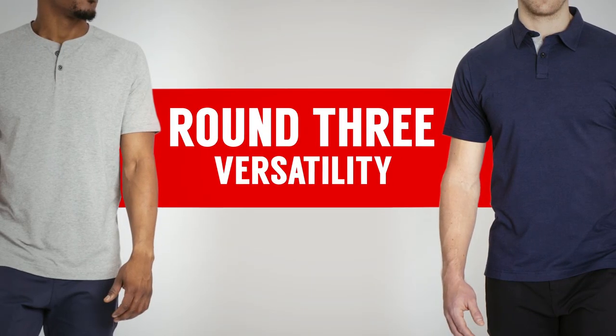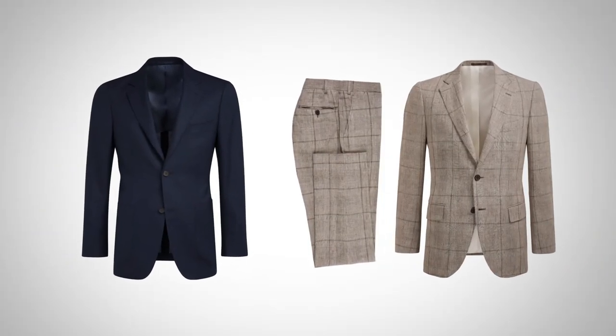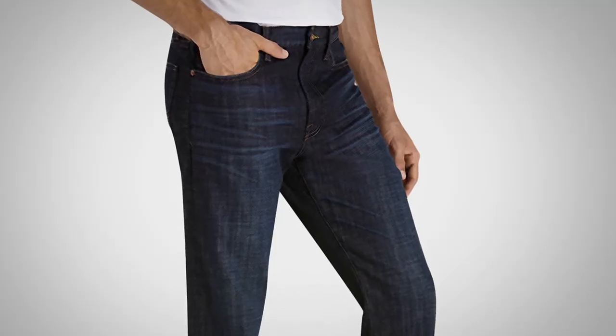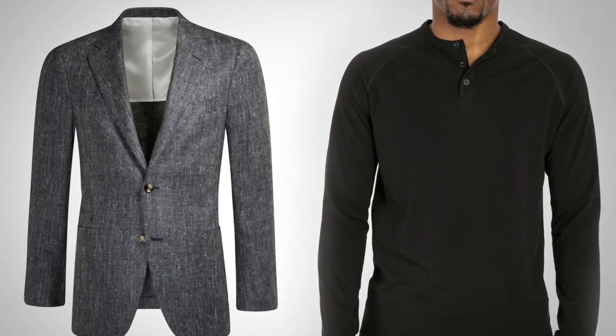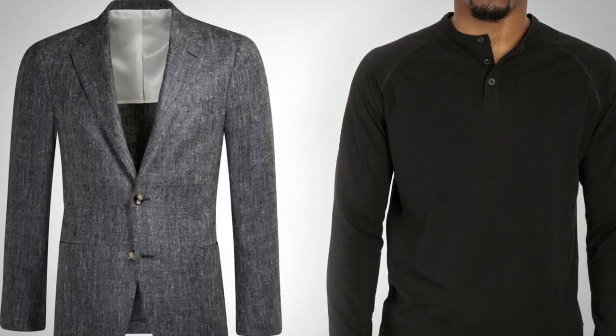Round three: comparing the polo to the Henley — let's talk about versatility. In my opinion, the polo is one of the most versatile items in a man's wardrobe. You can dress it up with a sports jacket, a blazer, or even a casual suit. You can dress it down with jeans or shorts — it works with so many items. When it comes to the Henley, it really doesn't have too much range. You could wear a dark-colored Henley made from tightly woven fabric with a sports jacket, but that's pushing it because the lack of a collar makes it almost like wearing a t-shirt. For most situations, the Henley is going to be at home in the casual clothing range.